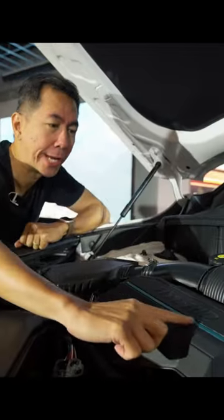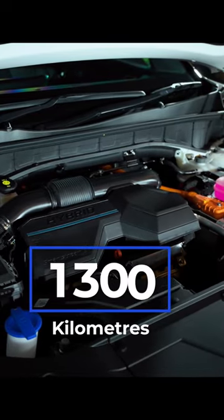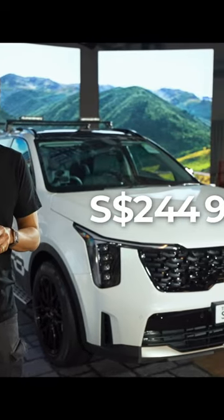The big selling point is the hybrid engine with 215 horsepower, and it goes 1,300 kilometers on a single tank. Interested? It starts at $244,999.